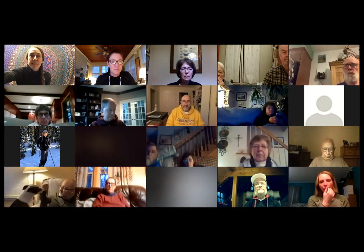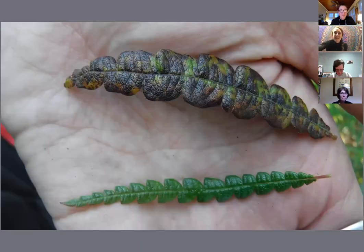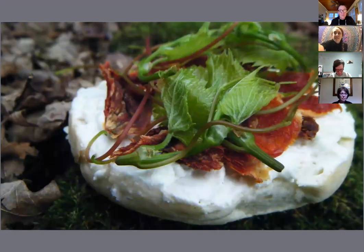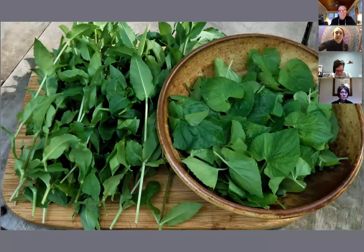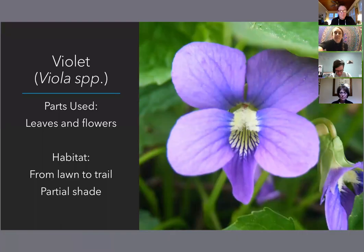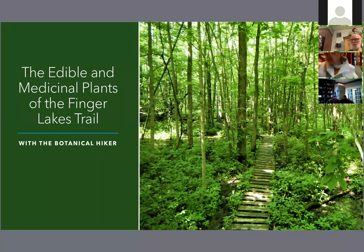We're going to go through roughly 10 plants that you can find on the Finger Lakes Trail. But these plants certainly could be found in your own backyard or other trails that you regularly frequent. These are common wild edible and medicinal plants, and I purposely chose plants that are hard to confuse with those things that are toxic or that you would not want to be ingesting.